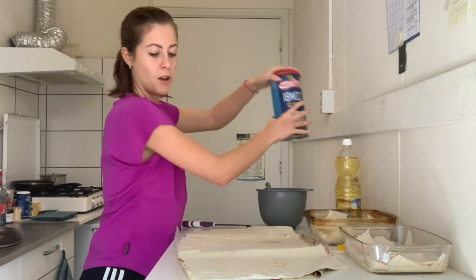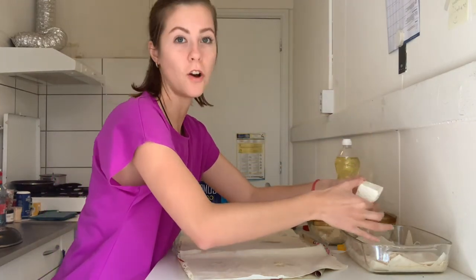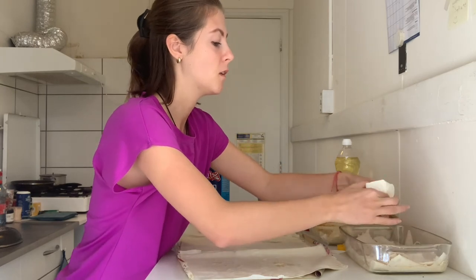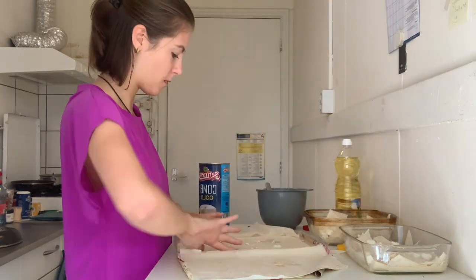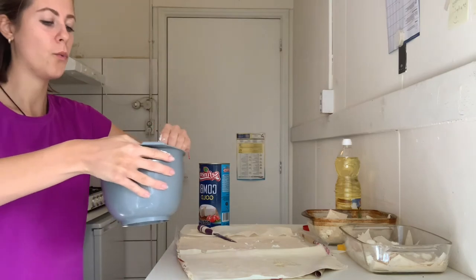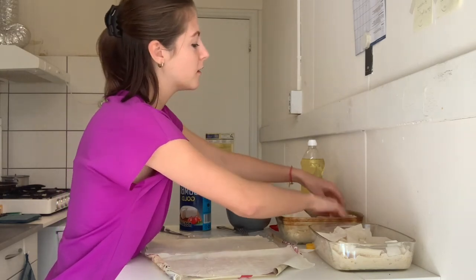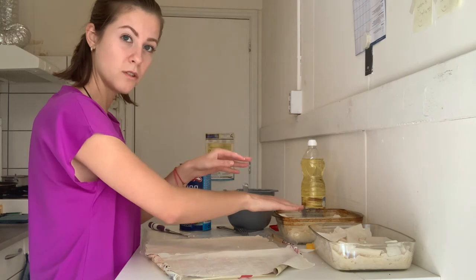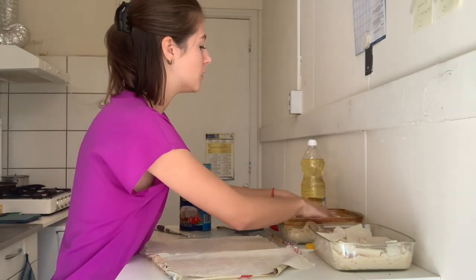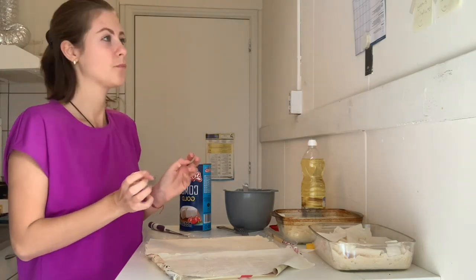Now we're going to add the white cheese. What I really love is to smash it into little pieces — if the pieces are bigger, you will taste the cheese more. Then we add the filament. One tip when putting the layers: the sheets tend to go more toward the corners, so try to gently press the dough in the middle so that when you bake it, it doesn't become over-roasted.